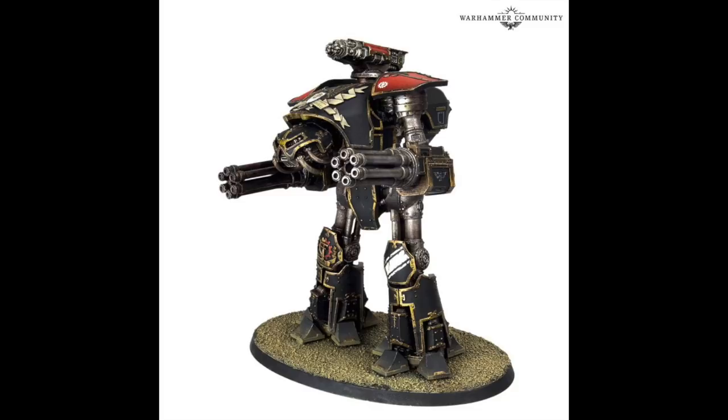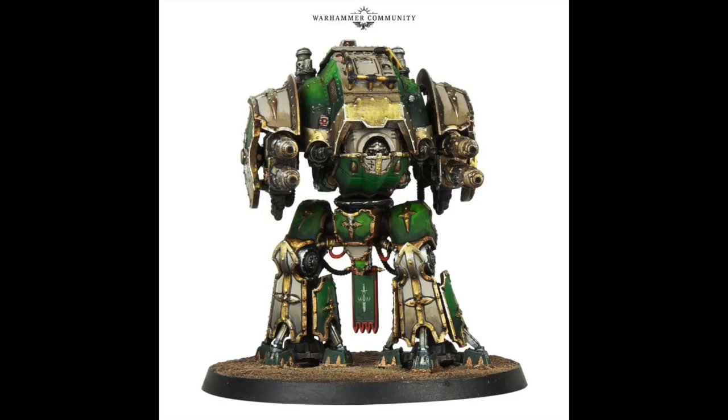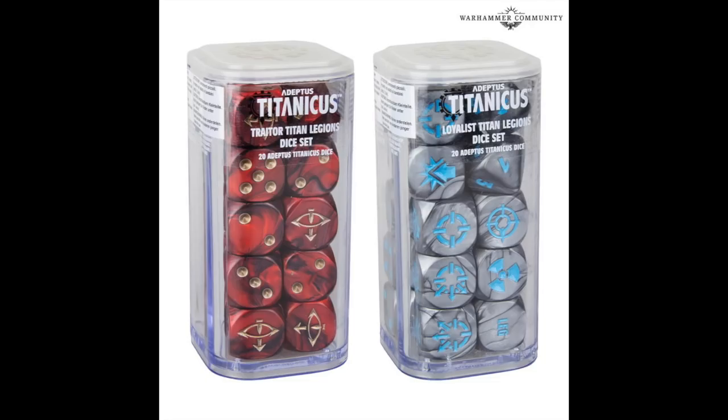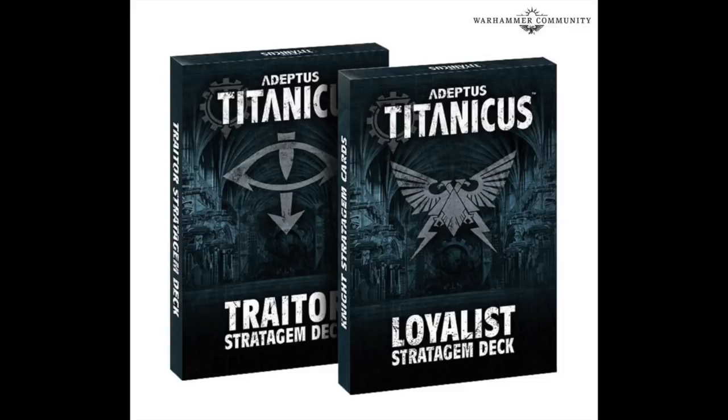I never got around to building my Reaver Titan — perhaps I should. Here's the upgrade kit for the Imperial Knights with the storm spear rocket pod and the Hand of Dominion — or whatever they were called — and the Knight Porphyrion in Adeptus Titanicus scale, which looks amazing. And obviously you have to have your own accompanying dice sets for your loyalist or traitor titan legion — and these are now available.